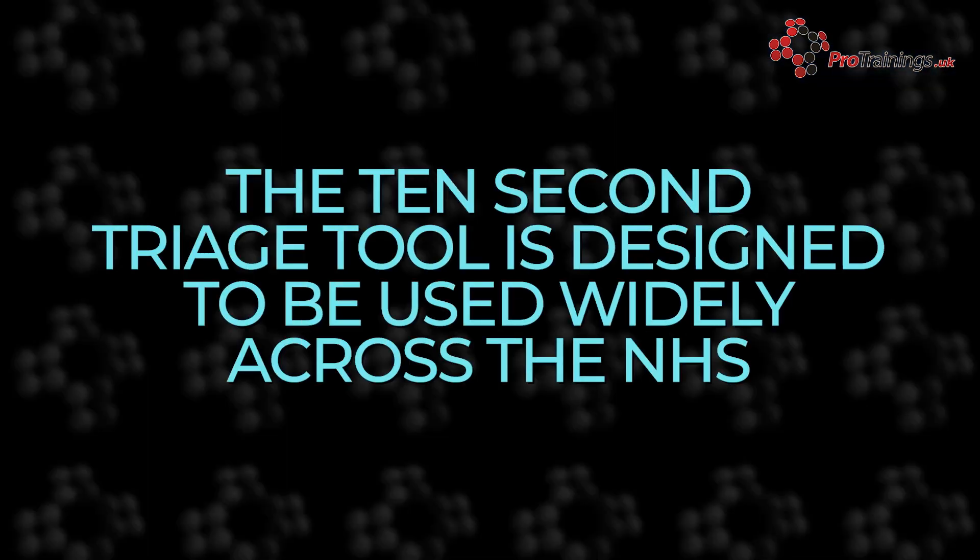Moving forward, the 10 second triage tool is poised to be the mainstay in the NHS's arsenal of patient care innovations. It serves as an excellent example of how technology and healthcare can interact to create solutions that are effective, efficient, fair and patient-centred.